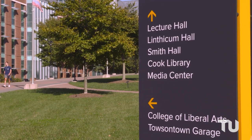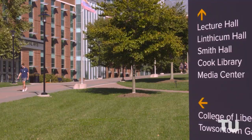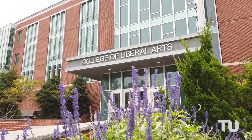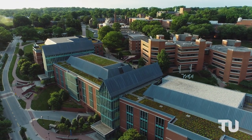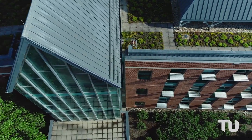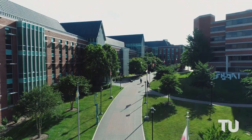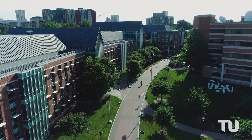Now let's move toward the center of campus and check out some of the academic buildings there, starting with the College of Liberal Arts. The Liberal Arts Building is home to the College of Liberal Arts, the Writing Center, and the LA Cafe. It houses 11 academic departments with more than 20 undergraduate majors. Outside the Liberal Arts Building, you'll find the International Walkway, featuring flags representing the home countries of TU's current international students.